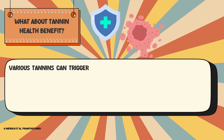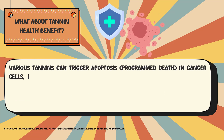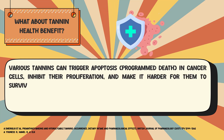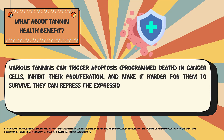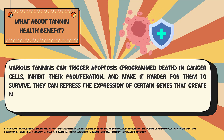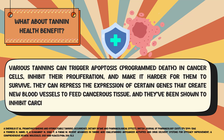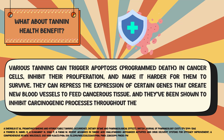Tannins and cancer: various tannins can trigger apoptosis in cancer cells, inhibit their proliferation, and make it harder for them to survive. They can repress the expression of certain genes that create new blood vessels to feed cancerous tissue, and they've been shown to inhibit carcinogenic processes throughout the body.